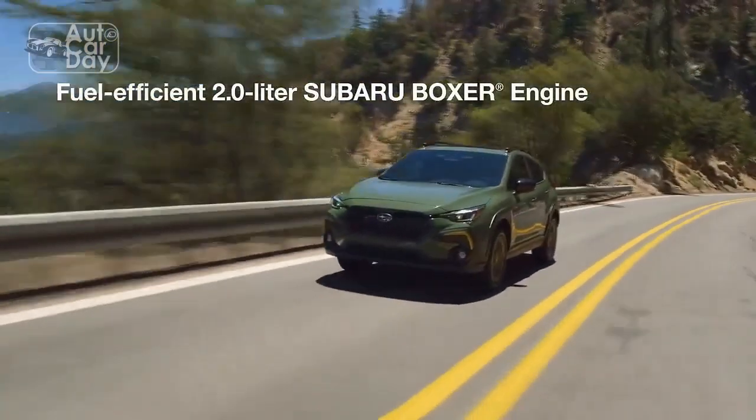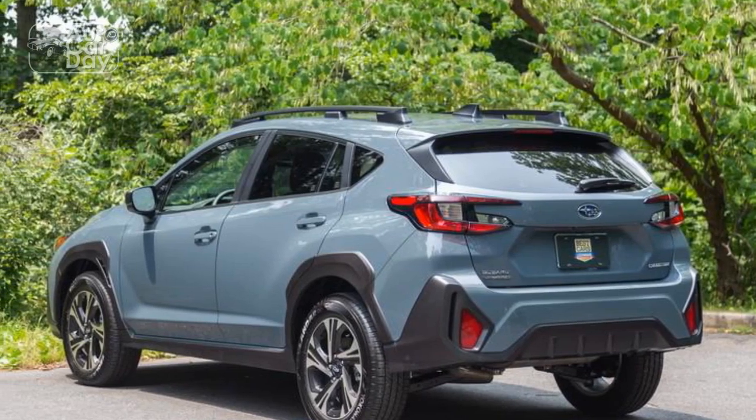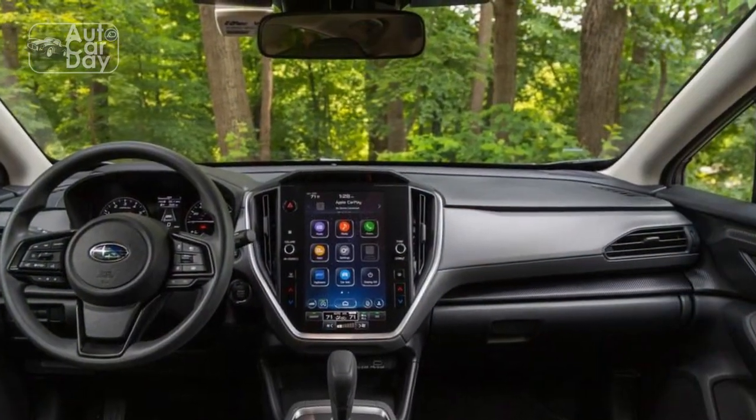and sleek LED headlights contribute to its contemporary appeal, while retaining the rugged essence that Subaru is renowned for. The choice of vibrant new color options further allows for personalization, catering to a diverse range of preferences.